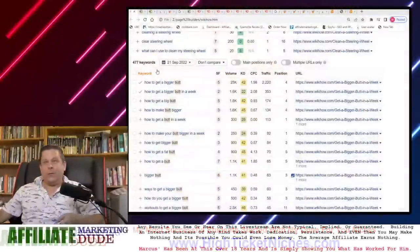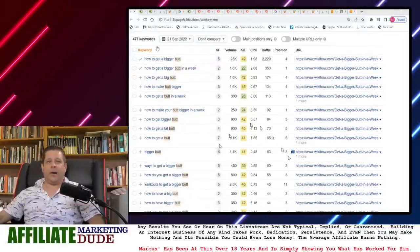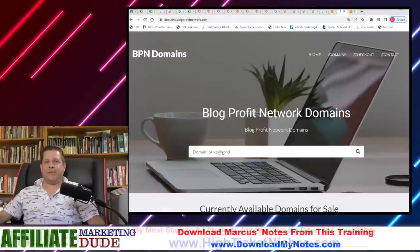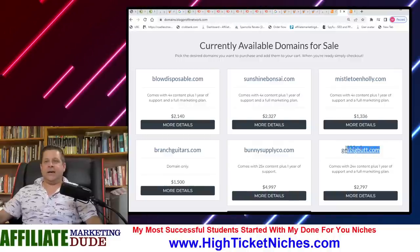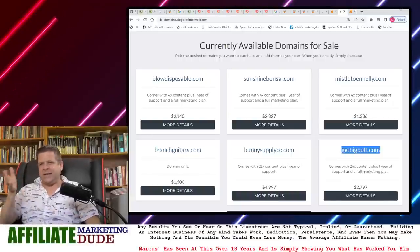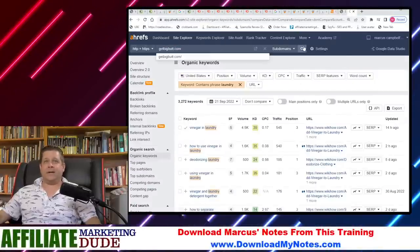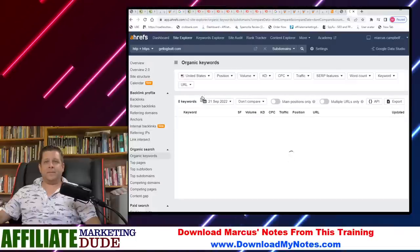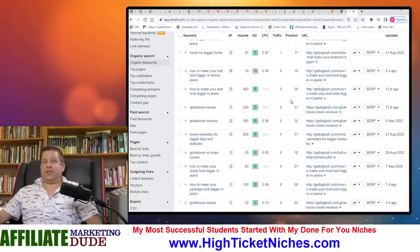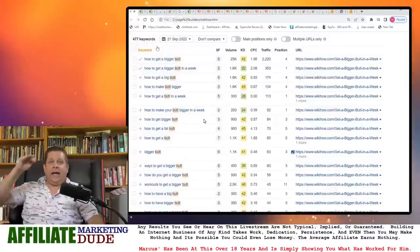What I teach you guys all the time is how to go out there and get a domain name that already ranked for this stuff. If you go to domains.blogprofitnetwork.com, you're going to see getbigbutt.com is a domain I bought. I think it was less than $1,000 — maybe $500 or $300. If we type it in here, look at this — it already ranks. All I've got to do is a little bit better of a job. It's already getting traffic, it's already working. All I've got to do is build it out and make it grow.